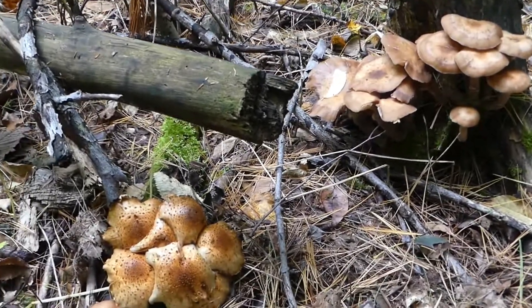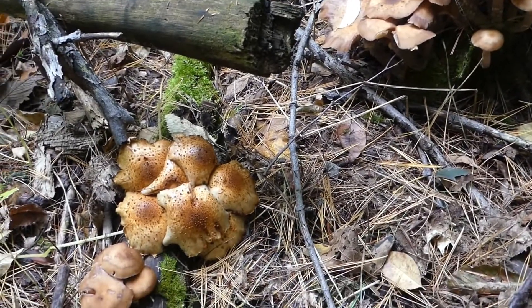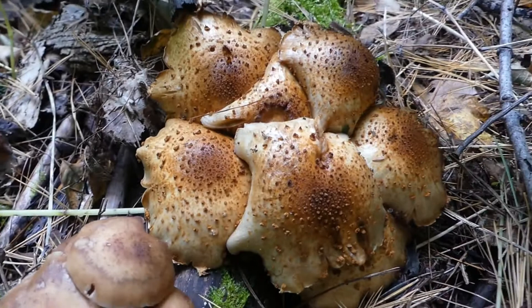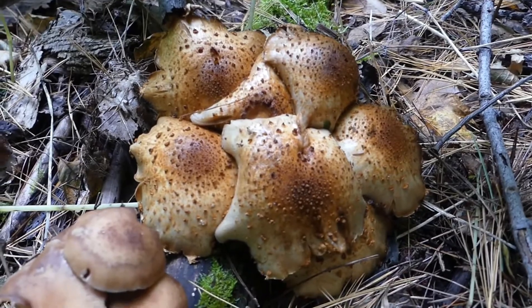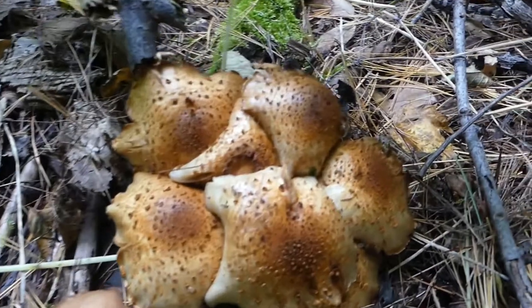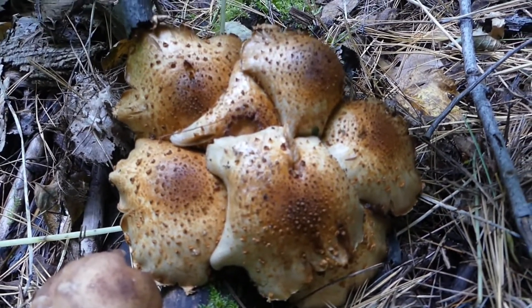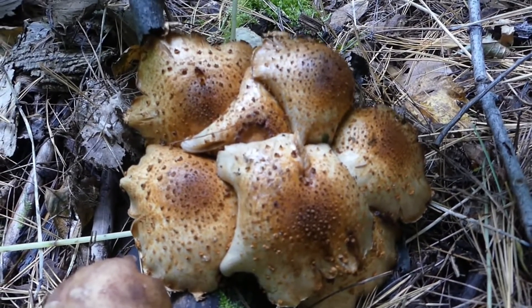To an untrained eye in a forest, if you're not a hundred percent sure what a honey looks like and you see these guys, you might think you found some honeys — it has those markings on the cap. But you need to stop right there. What I have here is Pholiota squarrosa, a mushroom that will put you in the bathroom for several hours, and depending on your constitution you may end up in the emergency room. This is a mushroom you do not want to eat.